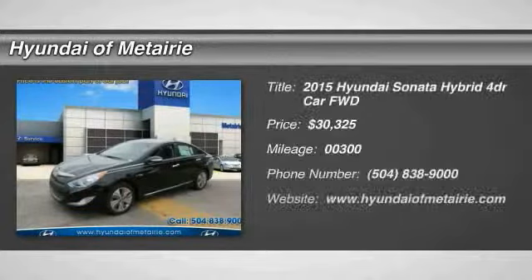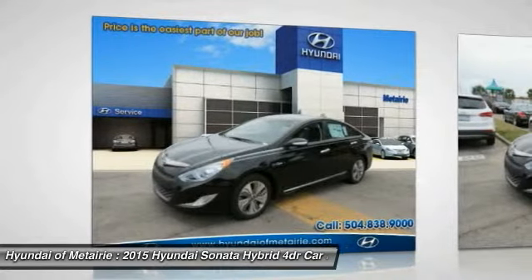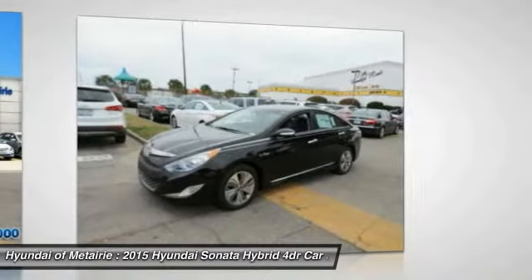The 2015 Sonata Hybrid — this all-new hybrid has all the style and premiums you expect in a Sonata, along with 37 city, 39 highway miles per gallon.